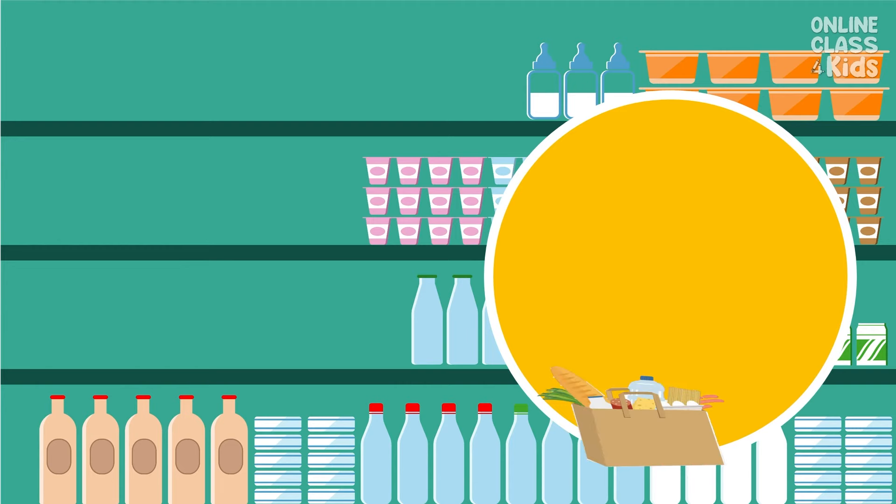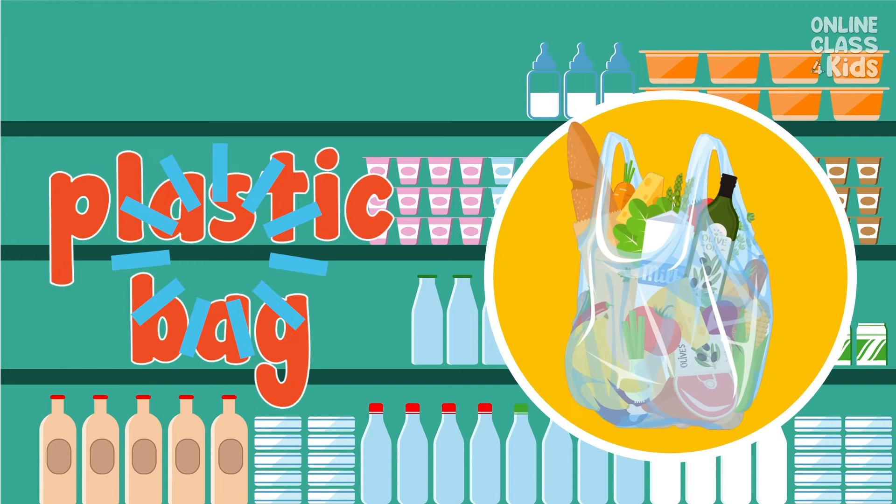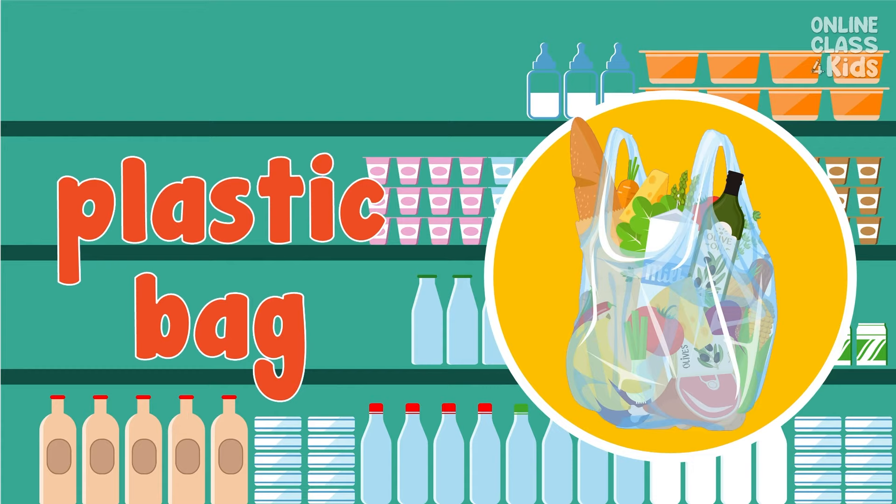We need a grocery bag to carry home our purchases. Say, grocery bag. It's okay to use a plastic bag too, but make sure you recycle it. Say, plastic bag.